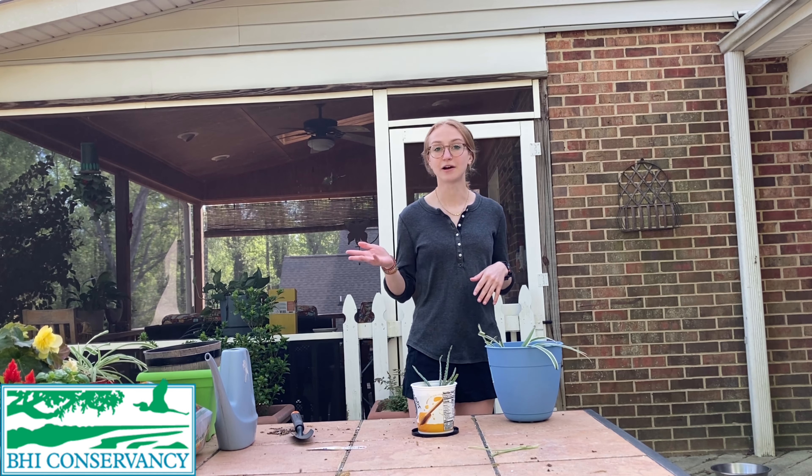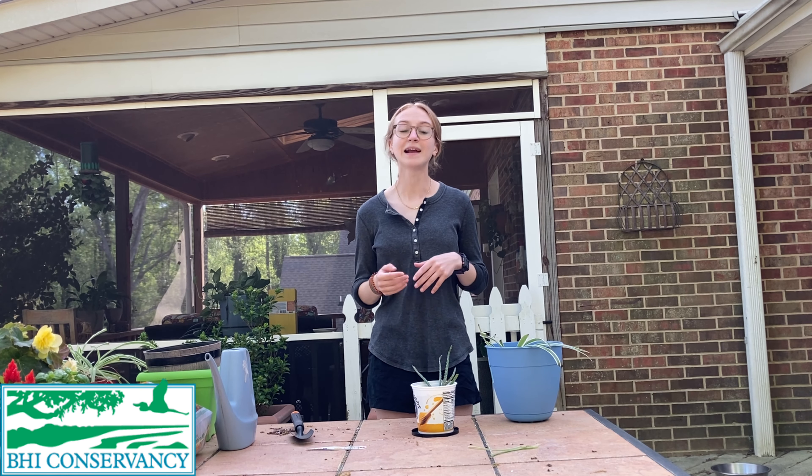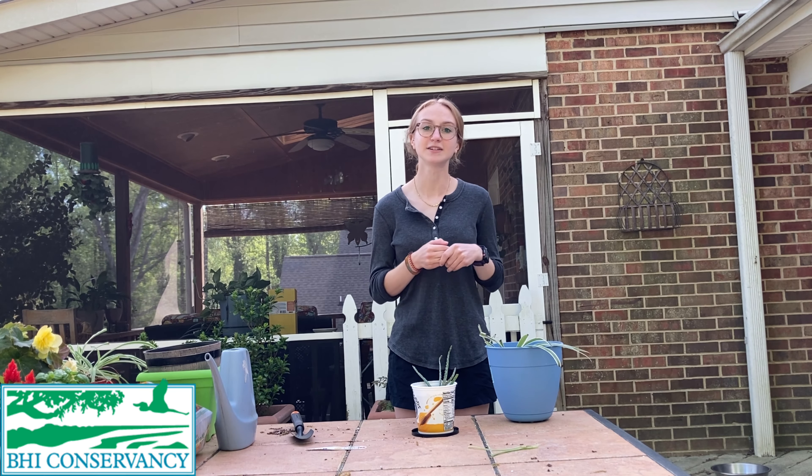This goes for outdoor plants as well. Outdoor plants will really liven up your yard. They purify the air and they're a great source for pollinators like birds, bees, and butterflies.